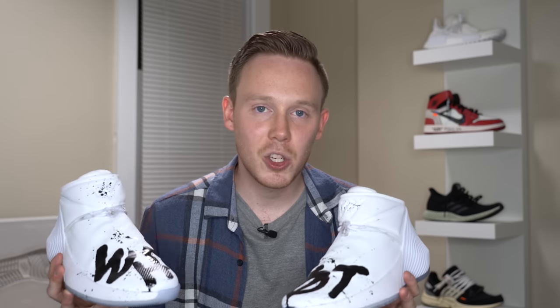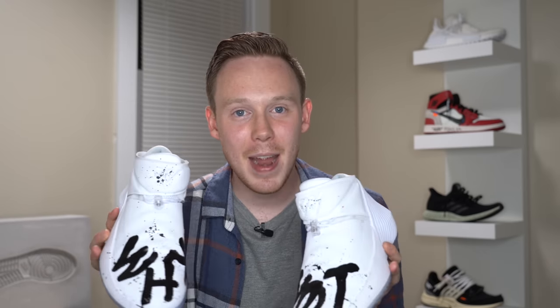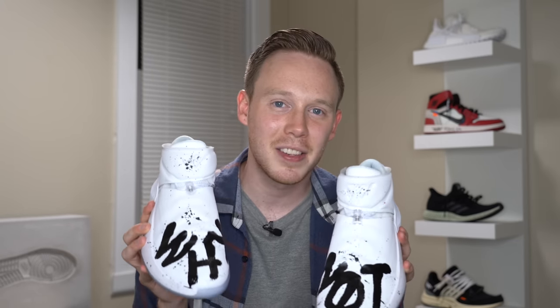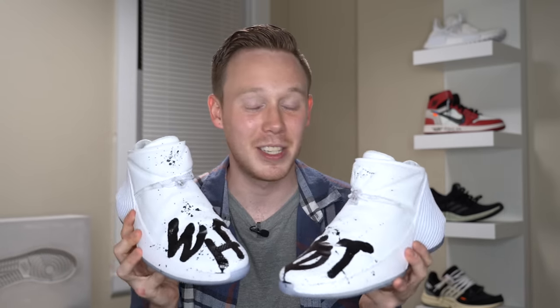This custom is so special because he did the exact same design on my pair that he did for Russell Westbrook himself. According to him, I'm the only other person besides Russell Westbrook to get this exact 'Why Not' custom on their shoes. When he told me that, I flipped out — it's like a one-of-two custom. It's crazy.